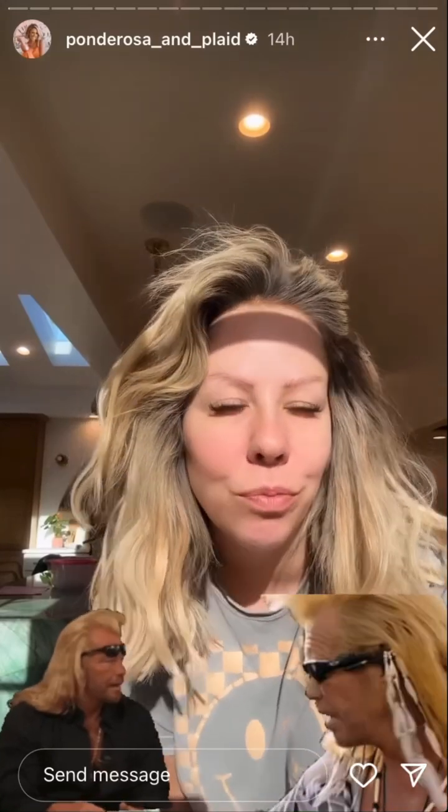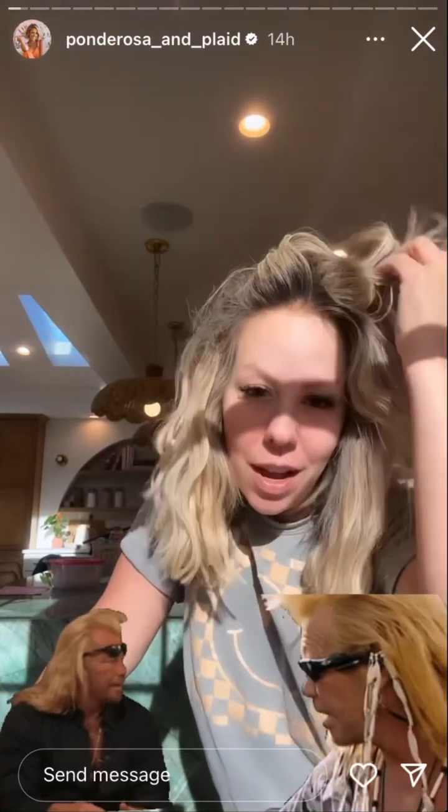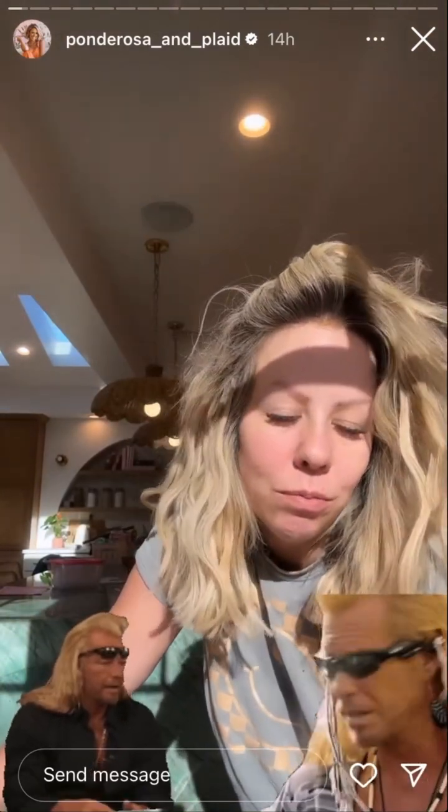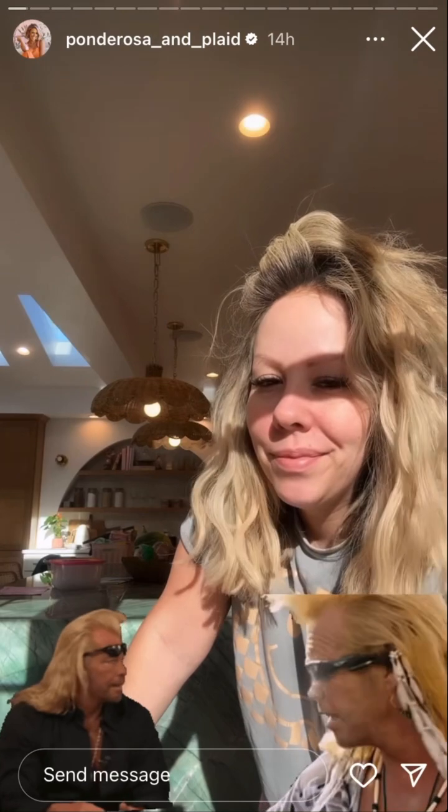I was walking out of Walmart yesterday, and in my shadow I literally looked like Dog the Bounty Hunter. Thanks, MB, for putting that in my head. She didn't tell me I looked like him, but sometimes she calls herself that, and I was like, where's he at?